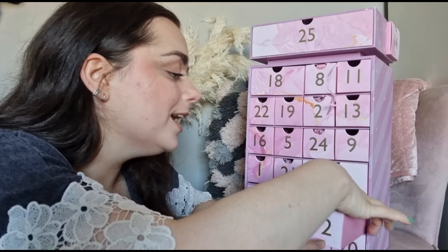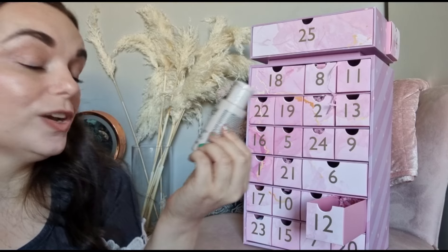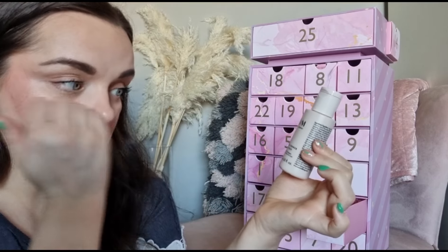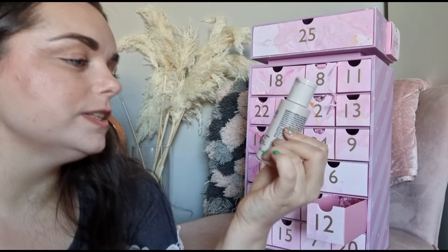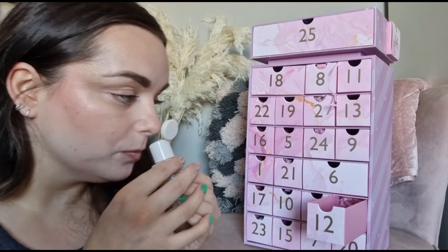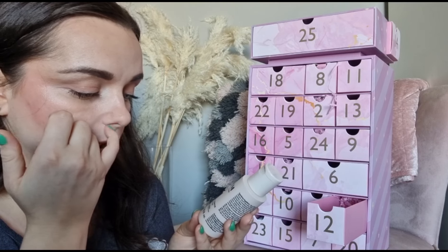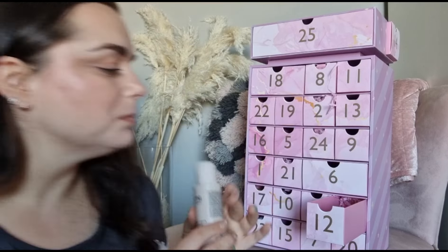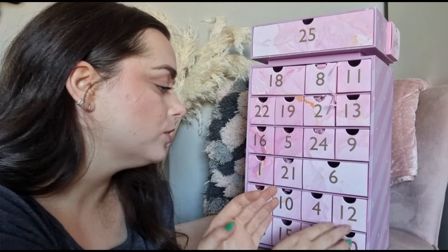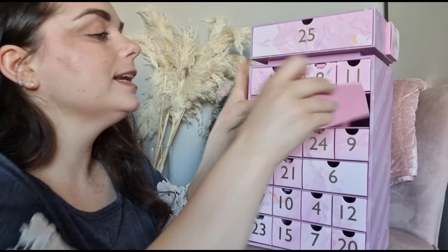Day number twelve - we've got a Neon product. I've never had a shower gel from Neon before and I'm so excited! It's a superpower body cleanser, 50ml, with spearmint, rosemary and eucalyptus. It smells gorgeous! I am hiding this - it's going to be 100% my personal body cleanser. I love Neon products.